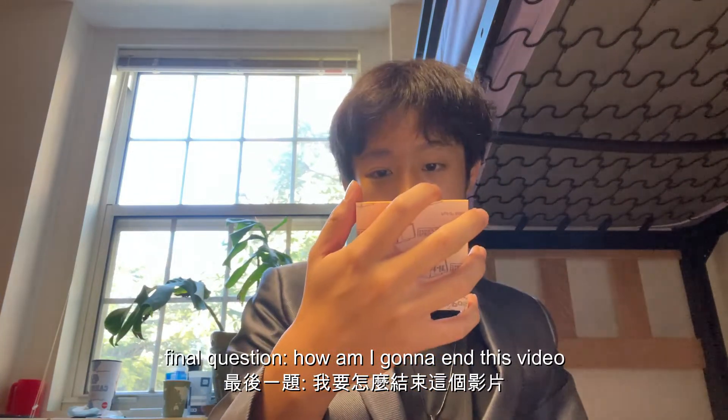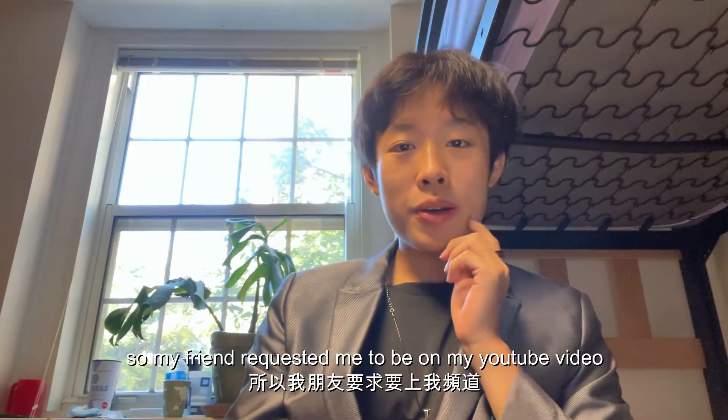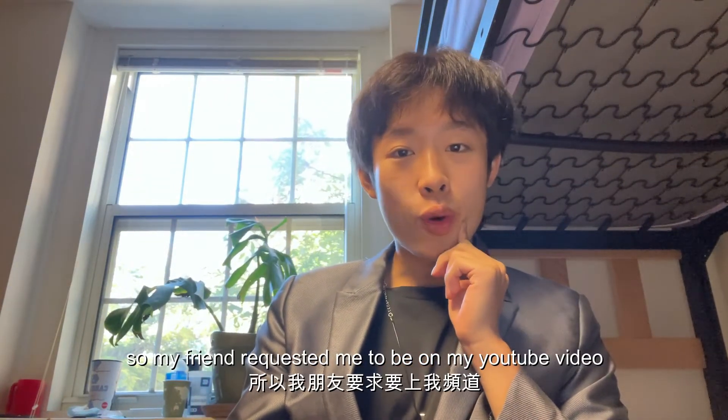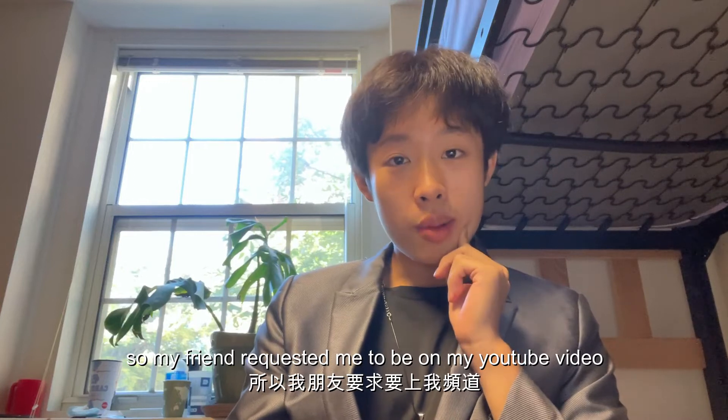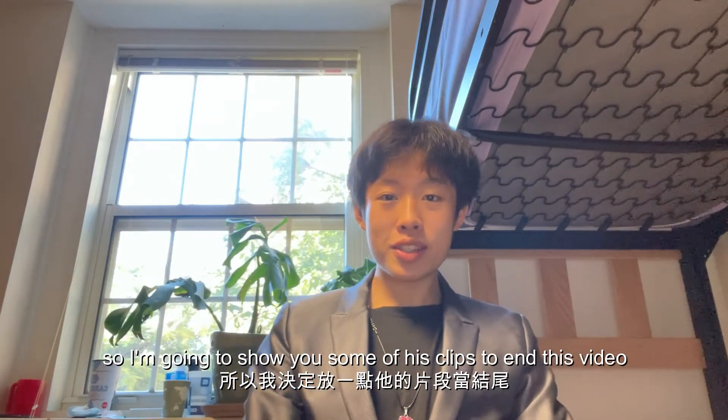Final question: how am I going to end this video? One of my friends requested to be on my YouTube video, so I'm going to show you some of his clips to end this video.